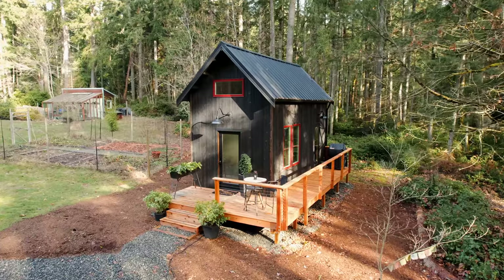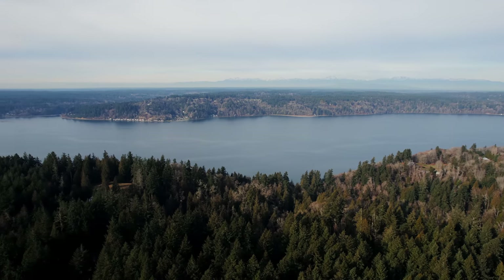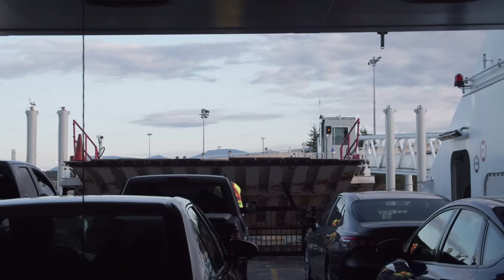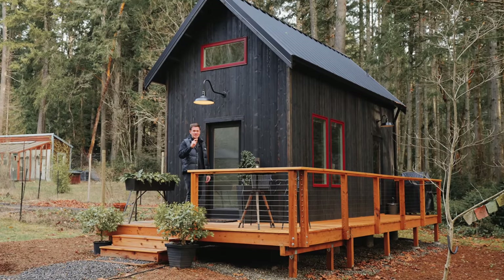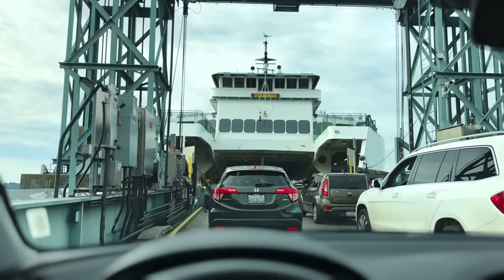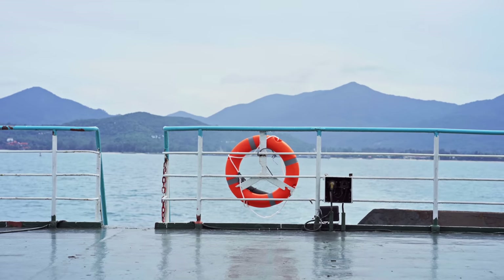This tiny house is only 280 square feet and we're going to be touring it today. We're on the island of Vashon here in Washington State. I had to take a ferry to get here to the tiny house. This place is really cool — let's go check it out. On the ferry, very cool mountain back there in the background.